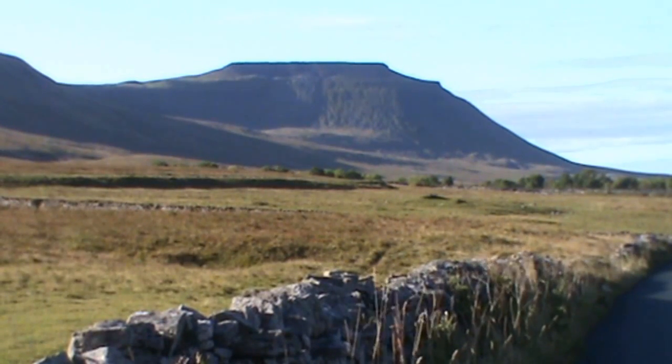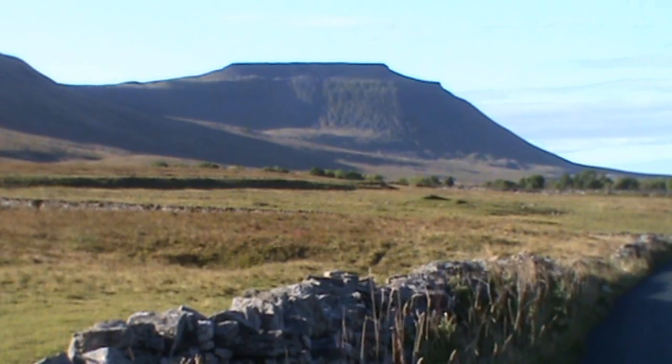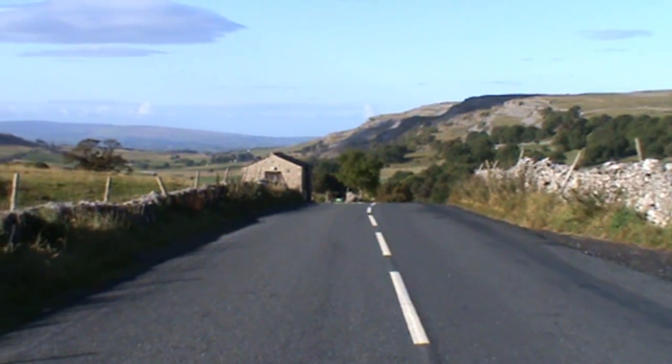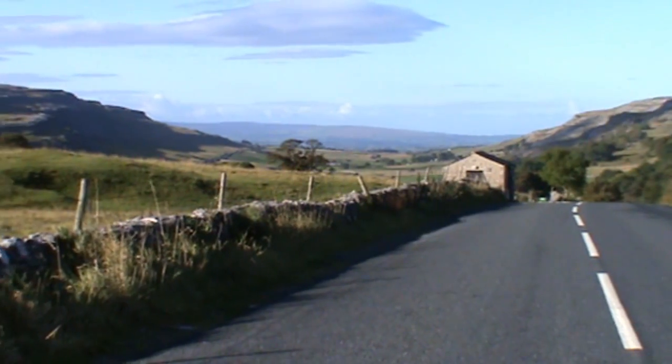Today we're in the Yorkshire Dales. In front of us we've got Ingleborough, one of the three peaks. That's where we're going. We're going to make our way to Ingleton now to start our walk.